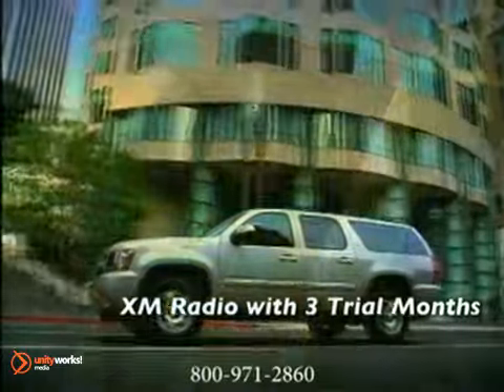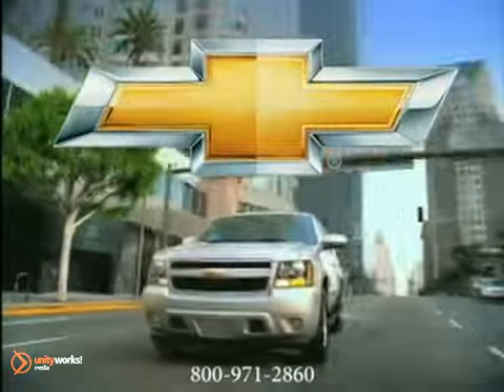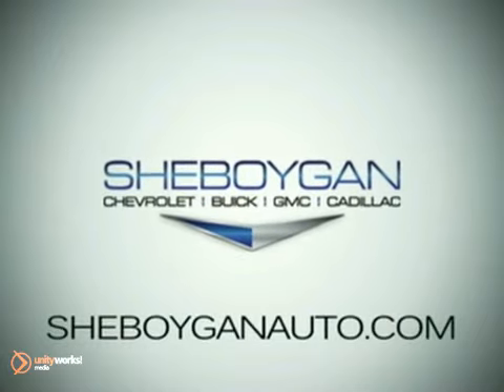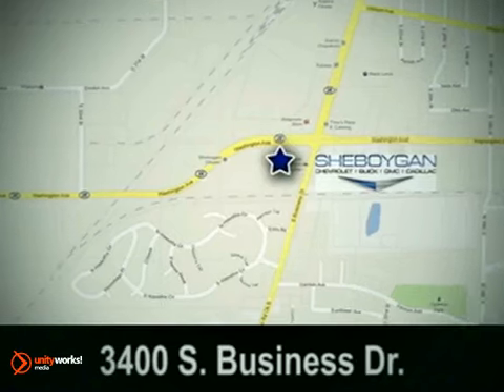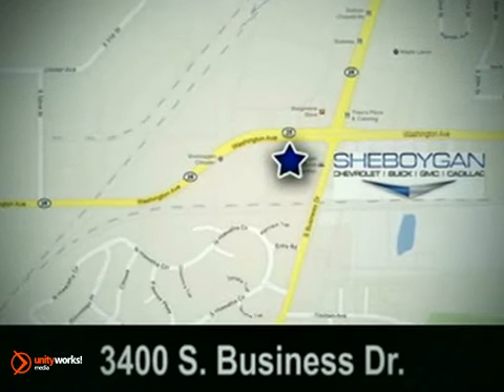Go with the SUV that really pulls its weight — the 2012 Chevrolet Suburban. Sheboygan Chevrolet Buick GMC Cadillac. Come see us today. We're conveniently located at 3400 South Business Drive in Sheboygan, Wisconsin.